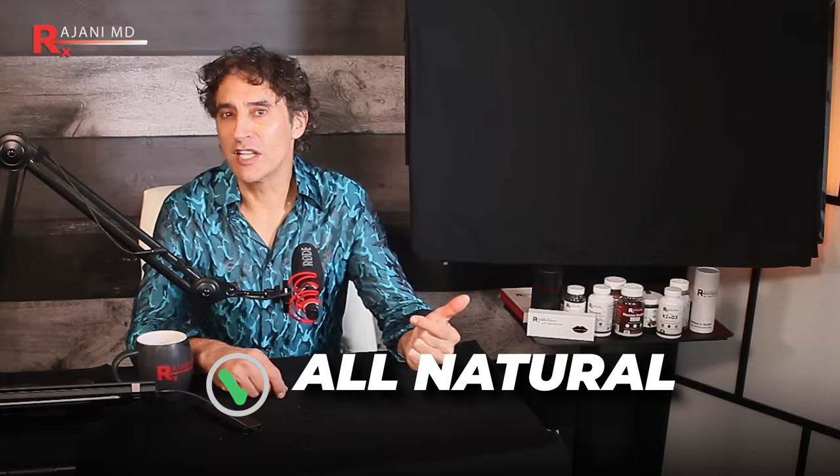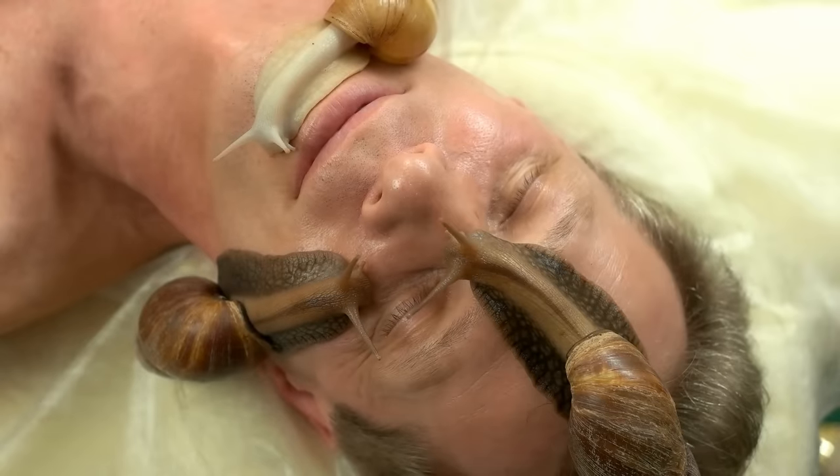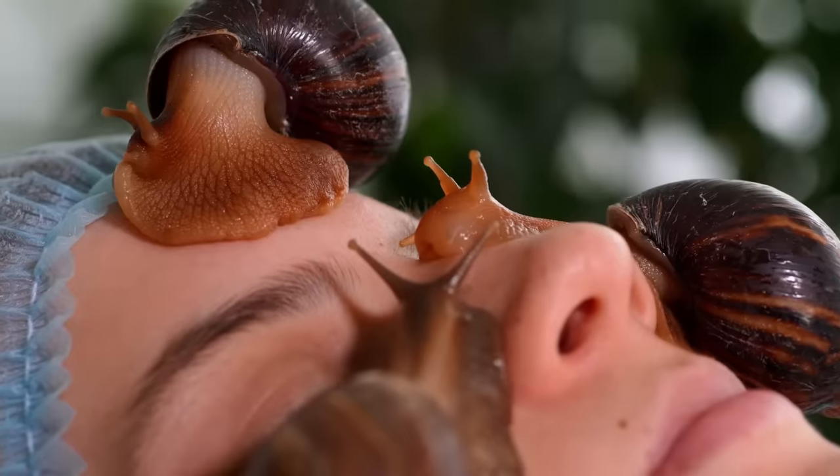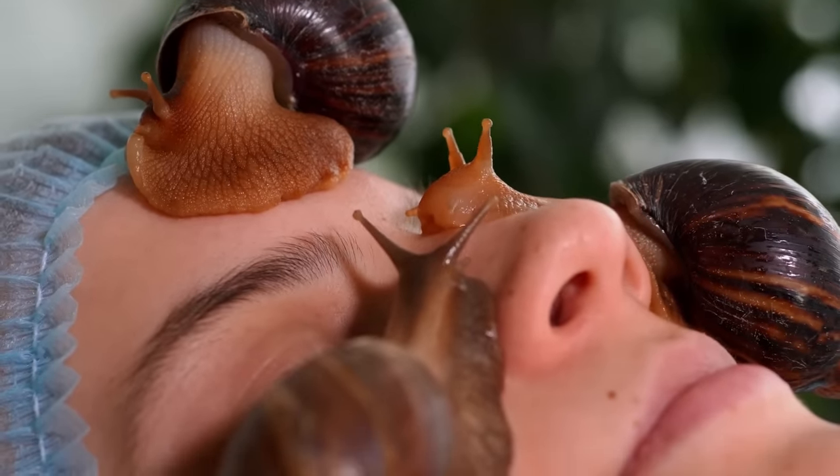There are two ingredients in snail mucin, and they may shock you. They are all natural — even better — and they are two favorites of mine. Snail mucin was first actually used in ancient Greece, so it's not anything really new. It's now widely popularized more recently in the K-beauty or South Korean beauty industry. I'm going to call it a phenomena because it is.